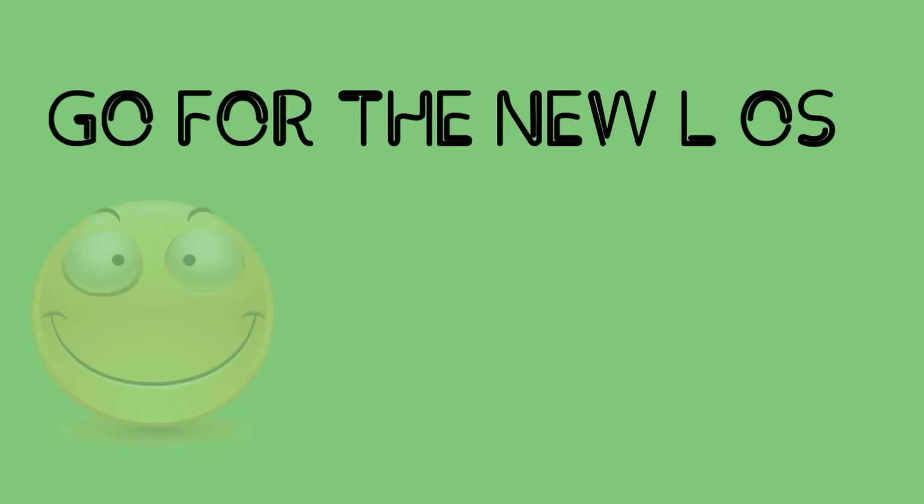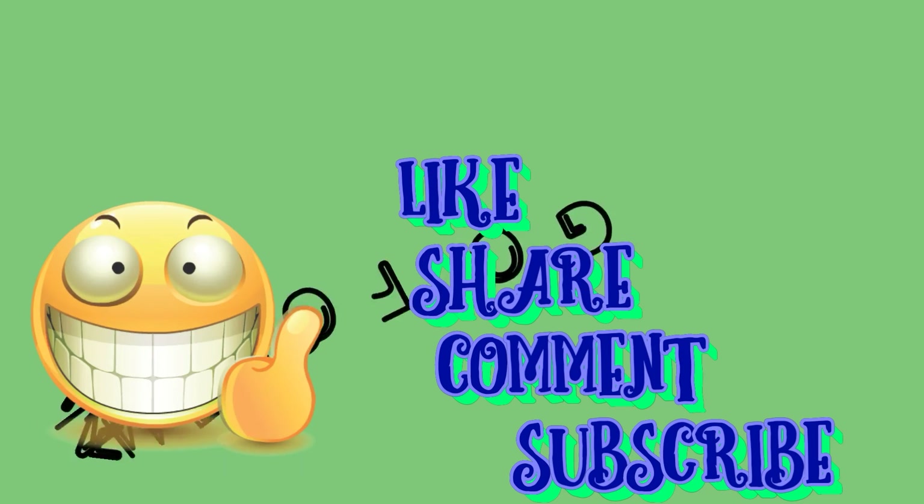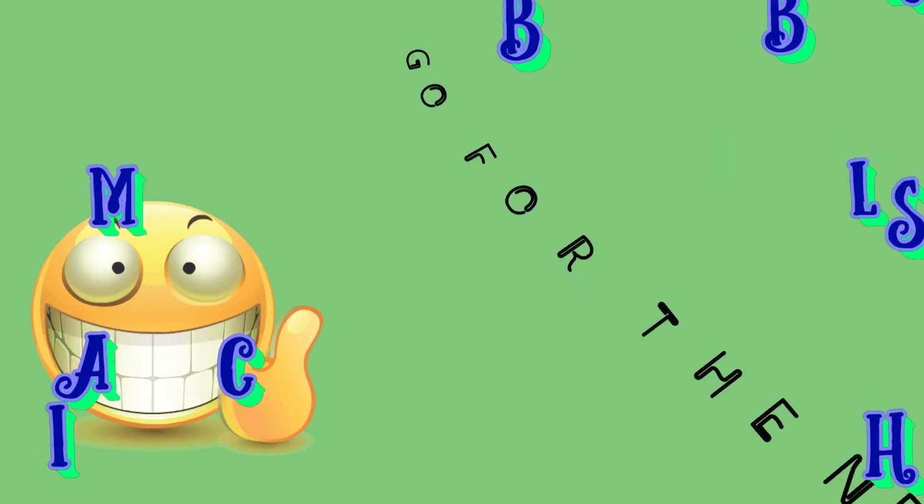Please let me know if you have any questions by commenting below, and please like this video if it helps you, then subscribe to All About Apps. Thanks for watching this video and see you in the next one.